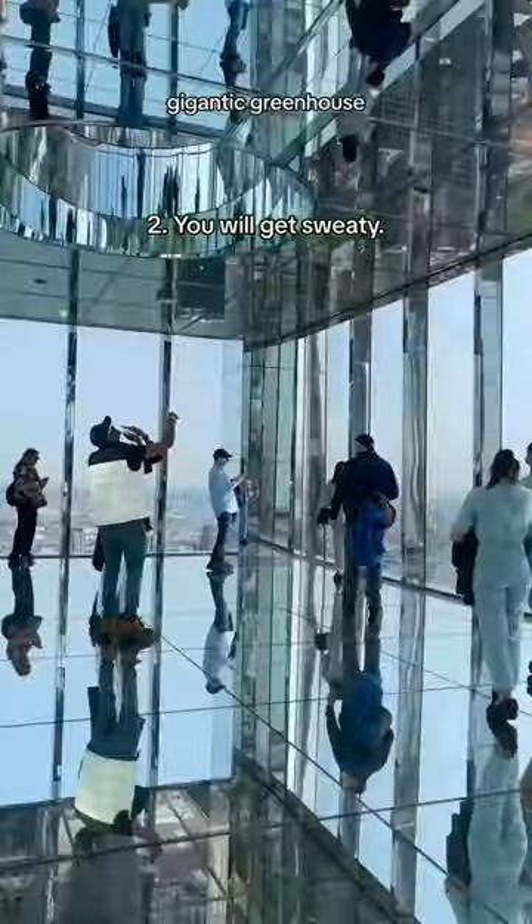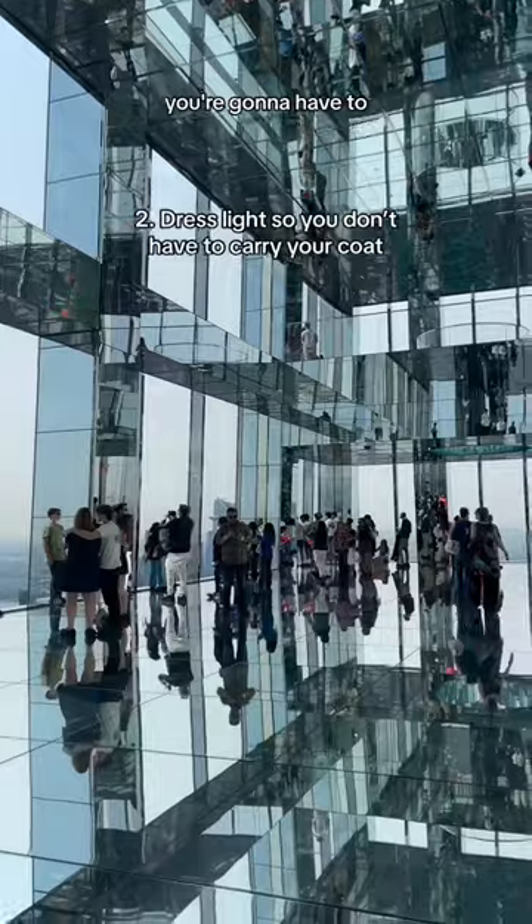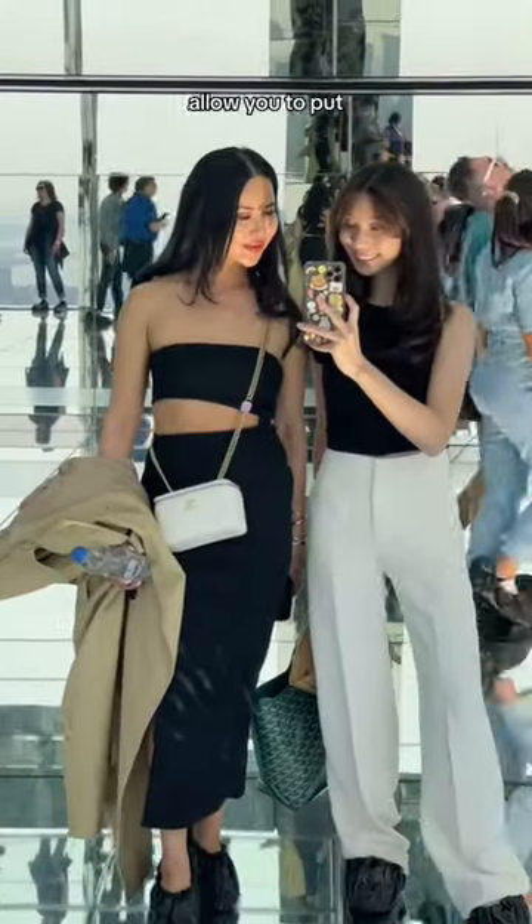It's really hot up there — it's like a gigantic greenhouse. So make sure you dress light, because if you take your coat off, you're going to have to hold on to it in photos and they don't allow you to put anything on the floor.